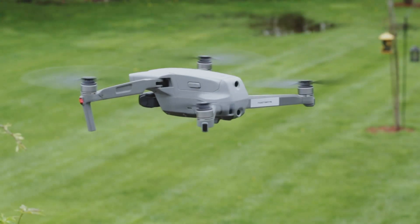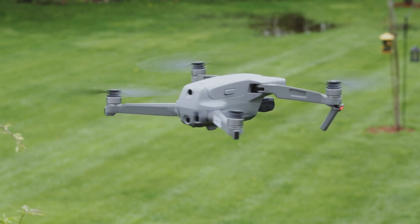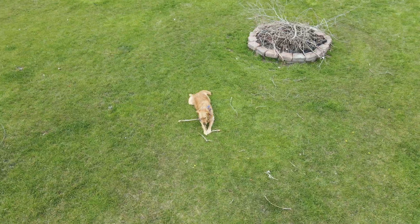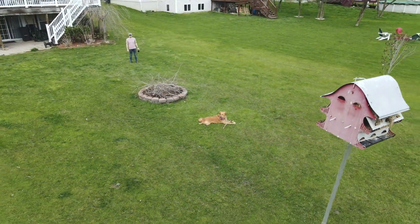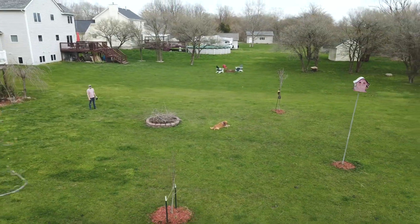I love the Mavic Air 2, but it has a critical flaw. The obstacle avoidance technology isn't as good as advertised. For one, the drone doesn't have sensors on the side. So when the drone is panning around a subject in an automated flight path, it can't see things on the side. Here's one example: I set the drone to do an automated flight mode around Nova and everything was going great until it flew sideways into a tree.